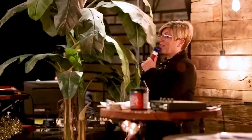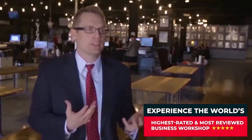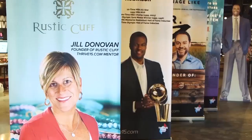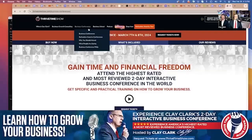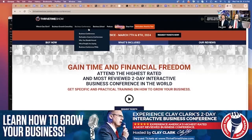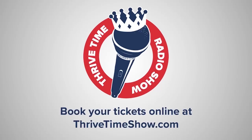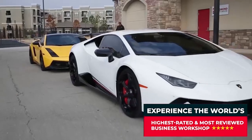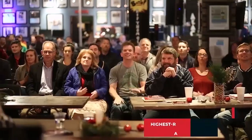Go to Thrivetimeshow.com. You click on the business conferences button and click on the request tickets button right there. We tell people it's $250 to get a ticket, or whatever price you can afford. The reason I do that is I grew up without money. We do have select VIP tickets which give you access to meet some of the speakers, and those tickets are $500.